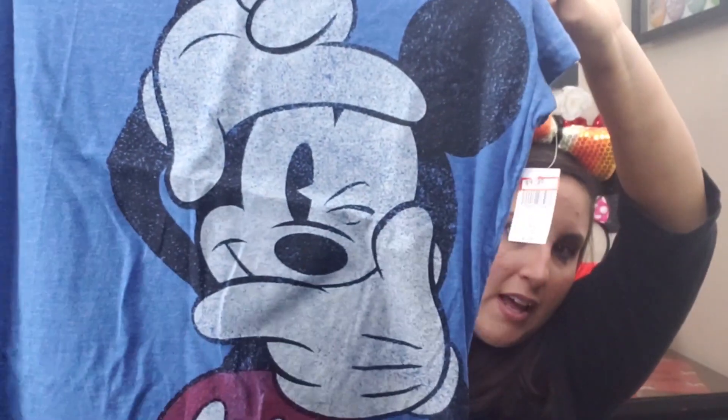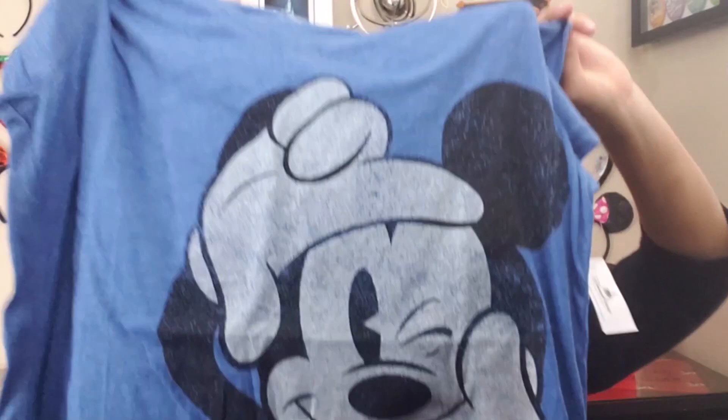Next is another graphic tee — Mickey in a 'taking your picture' pose. I thought this was really necessary for any Disney vlogger. I literally said that when I was in the store: all Disney vloggers need this t-shirt. Originally $29.99, I got it for $9.99.